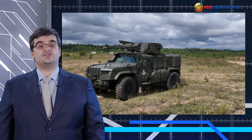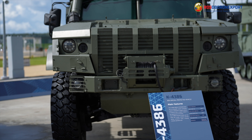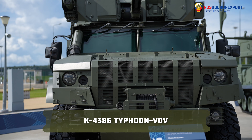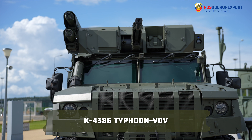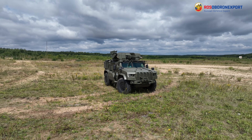Today we demonstrate the latest Russian-designed fire support vehicle K4386 Typhoon VDV, with a remotely operated weapon station incorporating an automatic cannon and an anti-tank guided missile system.